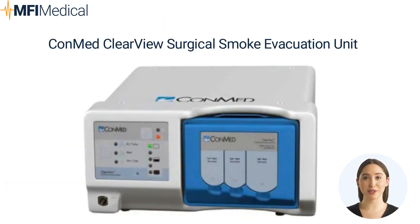The ConMed ClearView Surgical Smoke Evacuation Unit benefits the operating room with reduced noise pollution. Its compact design allows for convenient placement on various surfaces. The system activates only when electrocautery is used, integrating seamlessly with other ESUs. It offers three flow settings and a versatile 3-port filter design. With a long filter life of up to 35 hours, it automatically tracks and records filter usage. The advanced filtration system consists of four stages to provide protection against particulates and microorganisms.